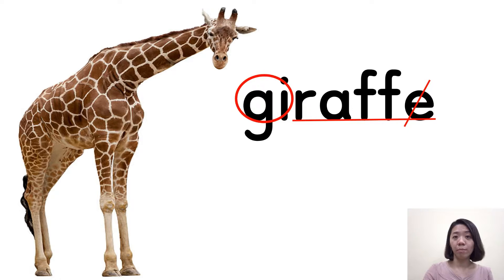One more time, repeat after me. Giraffe. Very good. And next one.